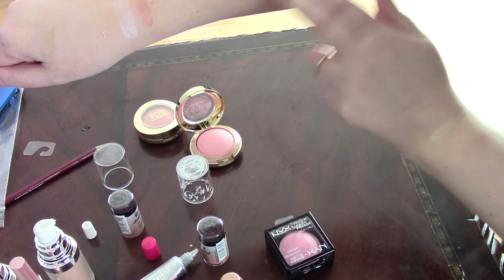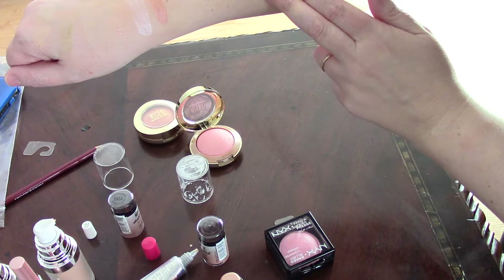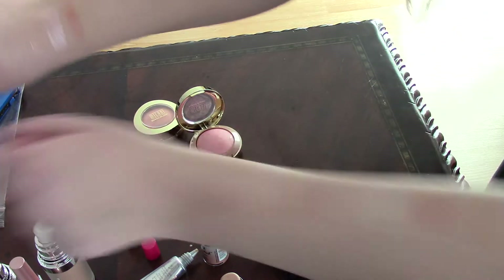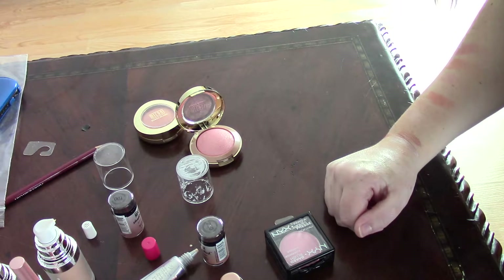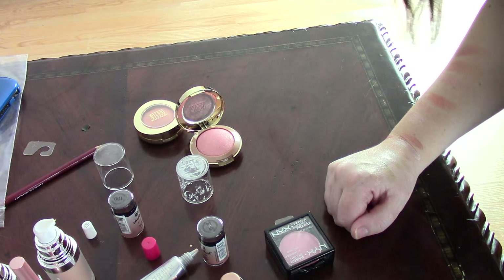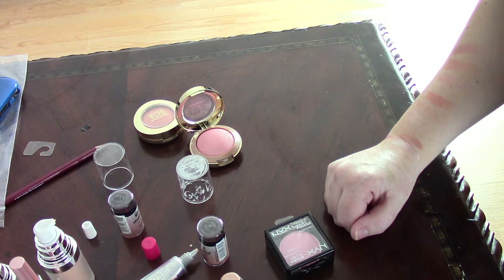Now we're going to talk about the ELF one, which is in Lilac Petal. It's very comparable to the Lumi, except it's less expensive, and it's actually like a pink cream.